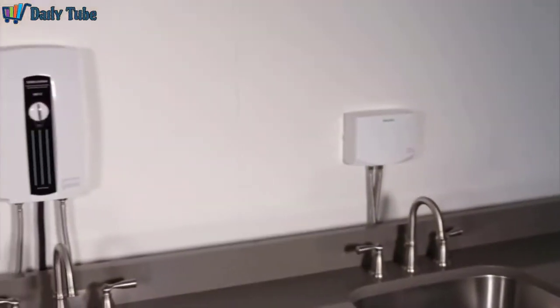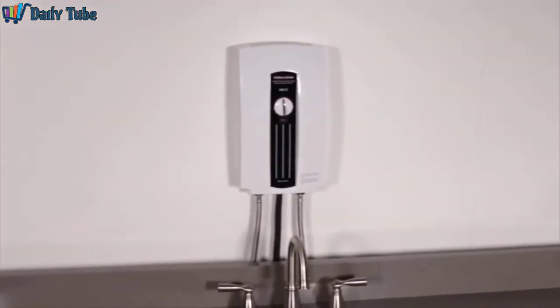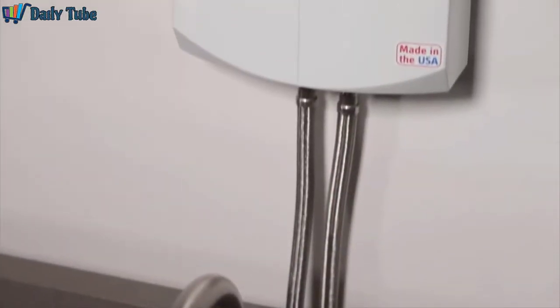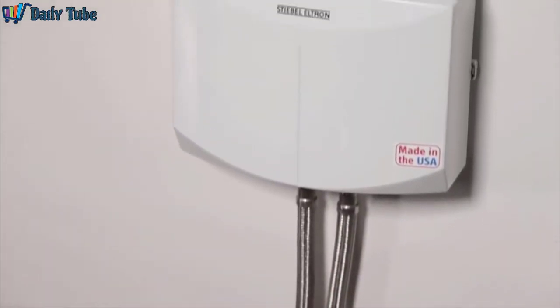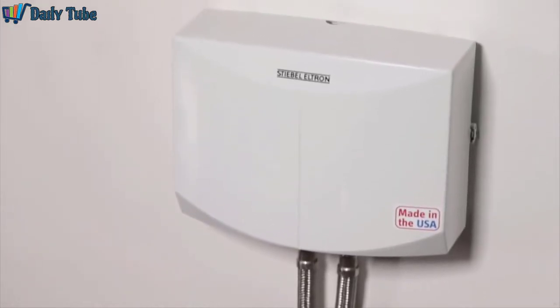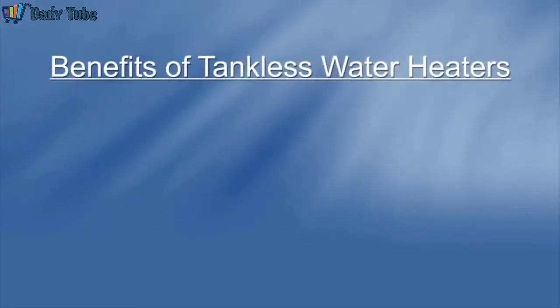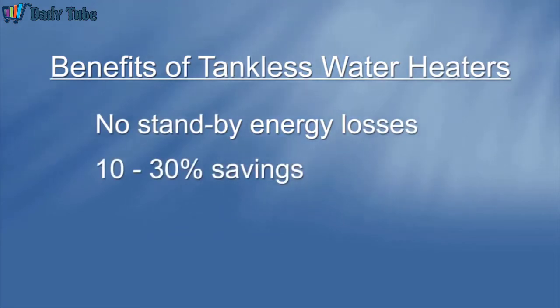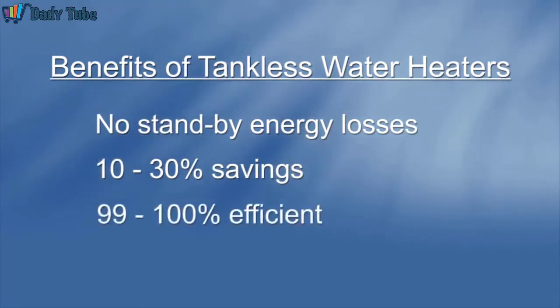Choosing the right tankless water heater means knowing how many fixtures must run at the same time — then hot water is truly endless. A tankless electric water heater has other advantages: it needs very little room, doesn't need venting, and doesn't need propane or gas lines coming into the house. With no tank full of hot water to cool off, there are no standby energy losses, resulting in savings of 10 to 30 percent. Tankless electric water heaters are also 99 to 100 percent efficient.